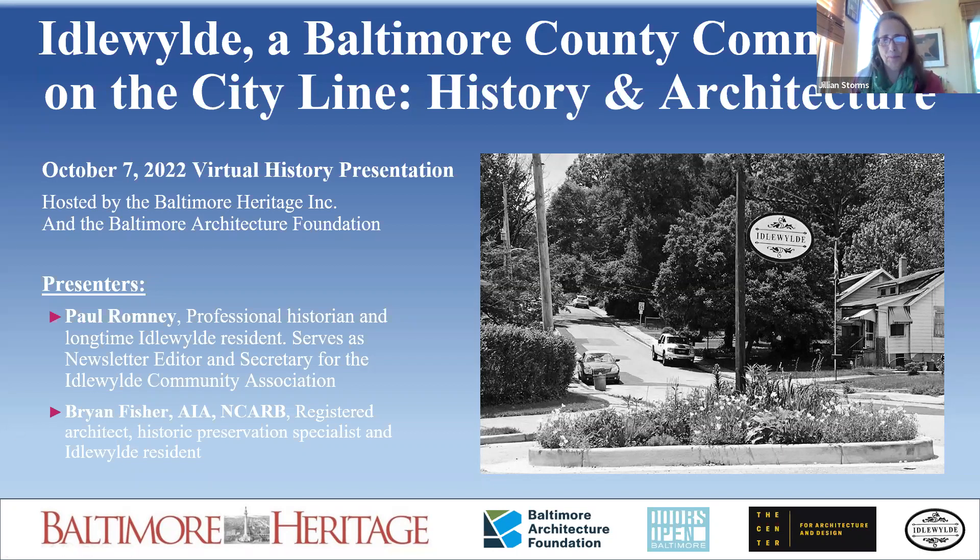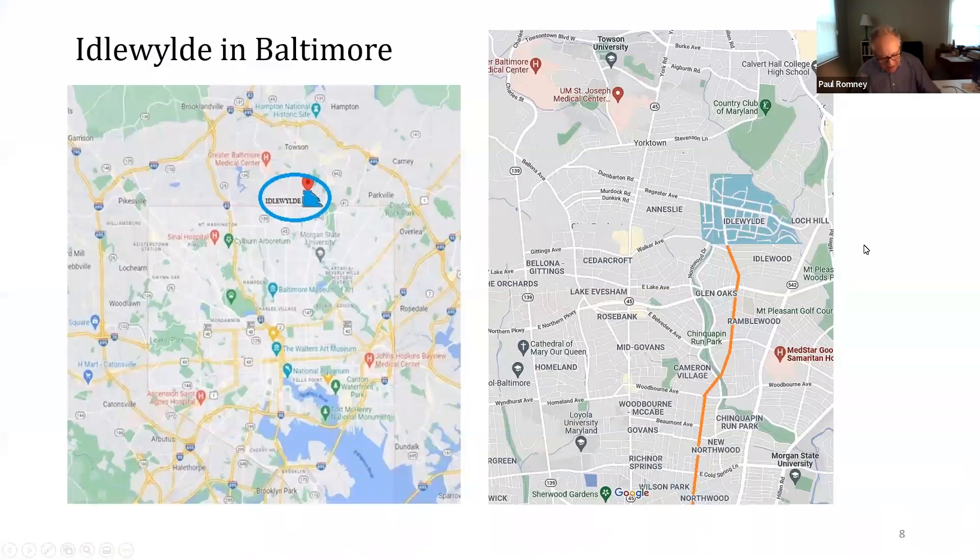Thank you, Gillian. And thanks to all for this opportunity to present on the Hidden Jewel of South Towson. Idlewild is a community of 700 mainly single-family homes on the Baltimore City-County line.